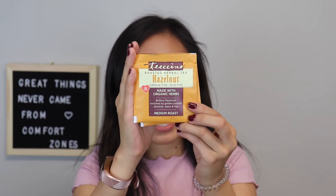The next one I got is the Roasted Herbal Tea Hazelnut Caffeine Free by Teeccino, made with organic herbs. It's got yummy buttery hazelnuts enriched with golden roasted almonds, dates, and figs, so that sounds really good. It's a medium roast but no caffeine, which is nice. They categorize caffeine levels as none, low, medium, and high.